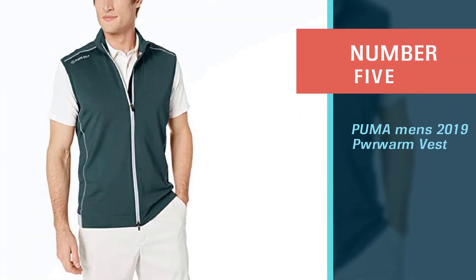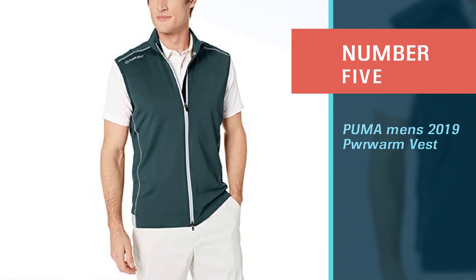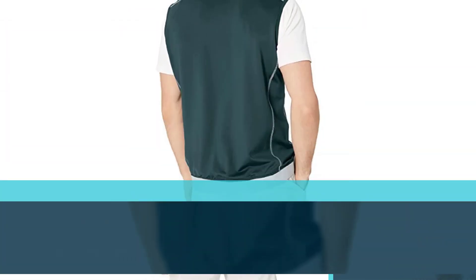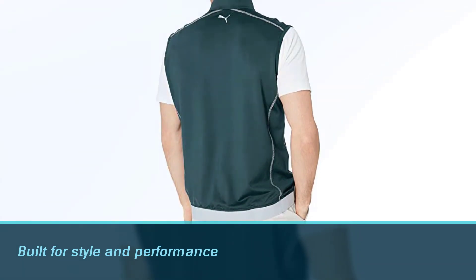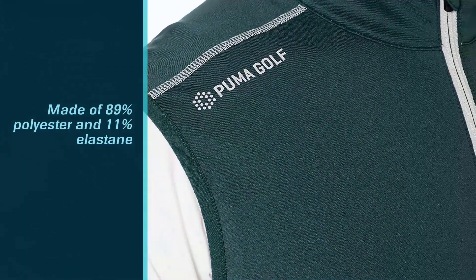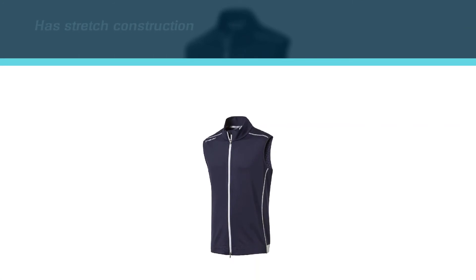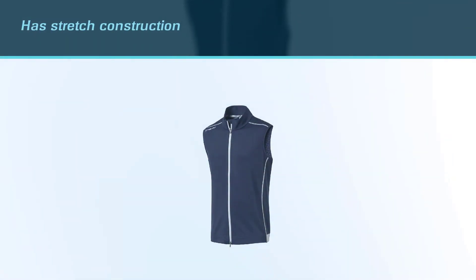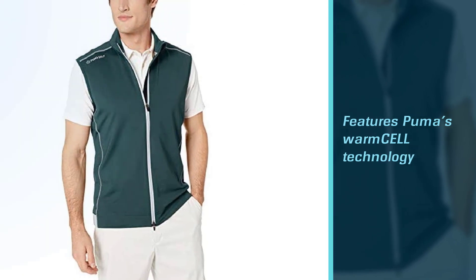Number five: Puma Men's 2019 PWRWARM Vest. The Puma PWRWARM Golf Vest is built for style and performance both on and off the golf course. Made of 89% polyester and 11% elastane, the vest has stretch construction so you'll get full range of motion on all your golf shots. It also has a wider fit in the shoulders, chest, and sleeves for even better movement. While it's lightweight, it features Puma's Warm Cell technology which keeps heat close to your body so you'll stay warm and comfortable on those chilly mornings.